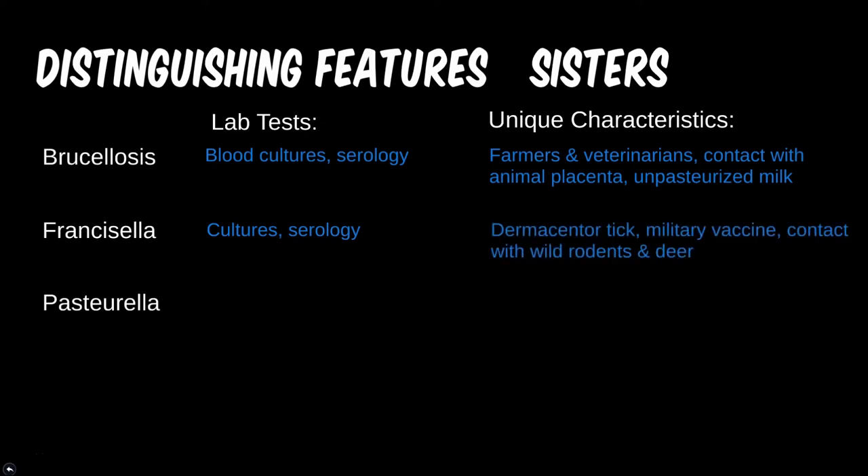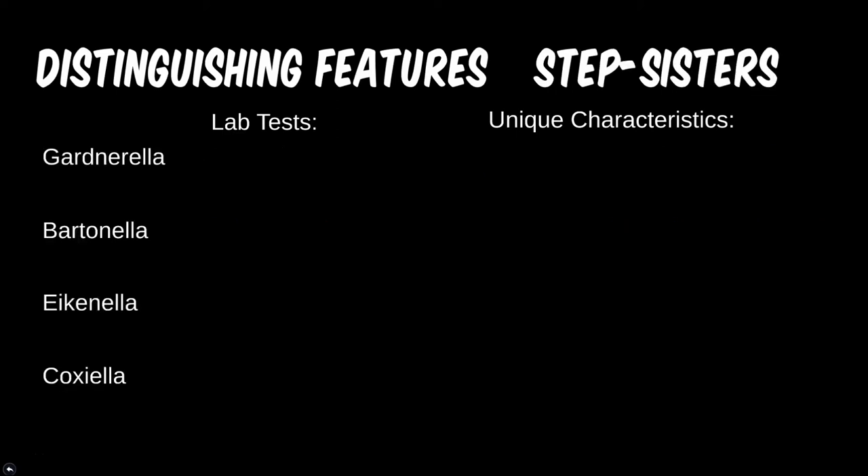Though Pasteurella is commonly found in wetlands, this is an uncommon route of spread in industrialized nations. However, pets — especially those that come into contact with animals from high-infection zones — are potential vectors for transmission.